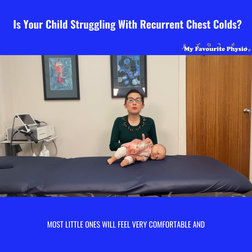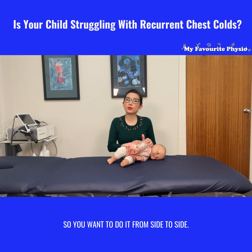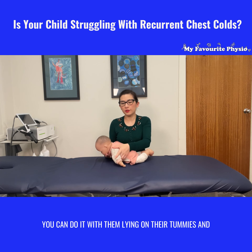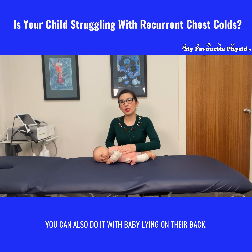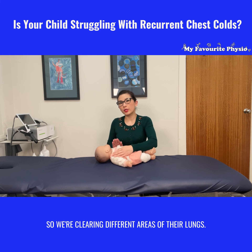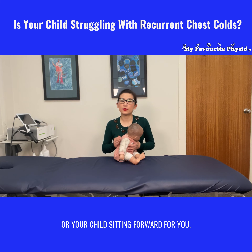Most little ones will feel very comfortable and actually fall asleep as you do chest physio. You want to do it from side to side; you can also do it with them lying on their tummies, turning their head to a side, patting them prone on both sides of their lungs. You can also do it with baby lying on their back, clearing different areas of the lungs. Finally, do it with baby sitting forward, or your child sitting forward.